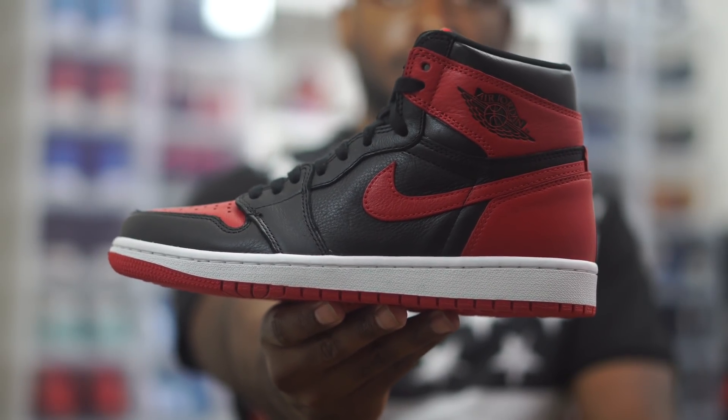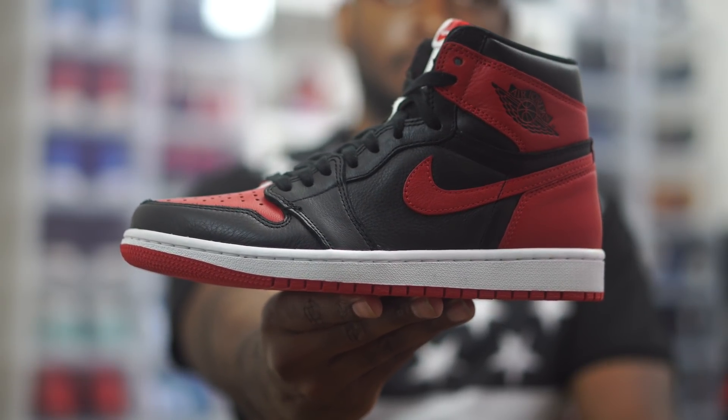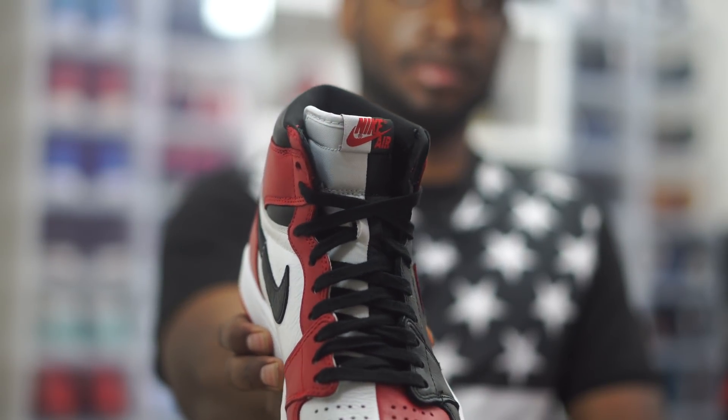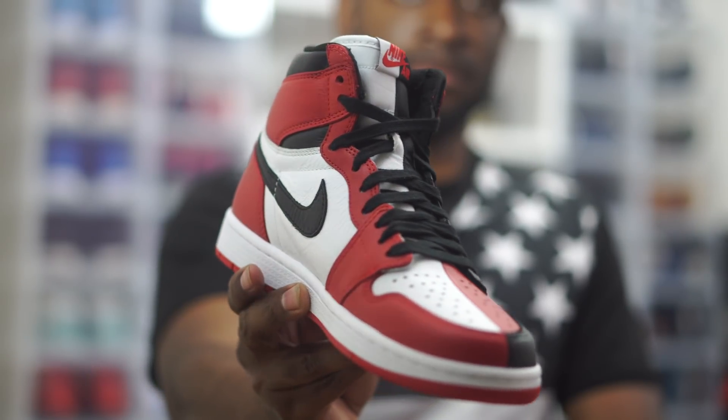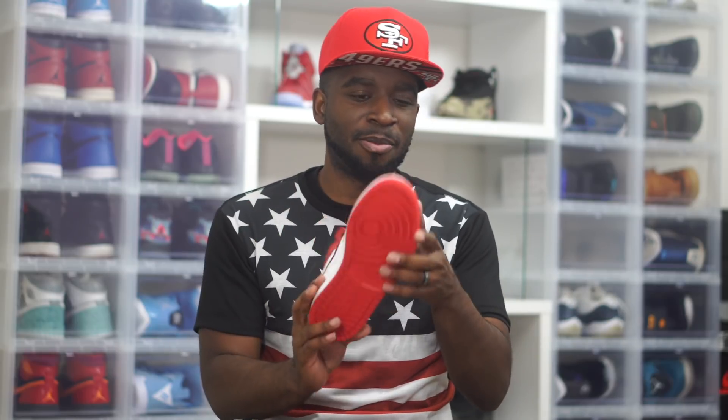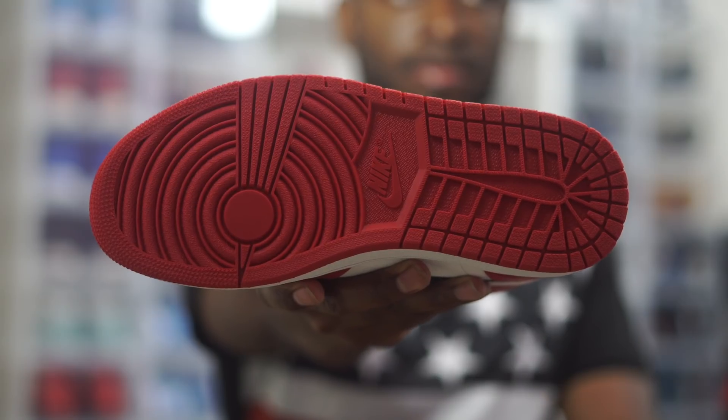Let's dive into the details and get some up-close looks. This is your Bred side — exactly what you get on a Bred: same colorway, same material, nice tumble leather running through the Nike Swoosh, and the black Jordan wing up top. Nothing different if you have the Breds. Flip it over and you get the Chicago — the home and away. The quality and tumble leather are really good. The bottom is all red — nothing crazy — we've all seen a Jordan 1 bottom. They didn't split the bottom, which might have been cool, but whatever.